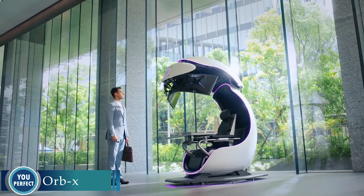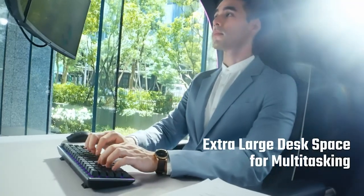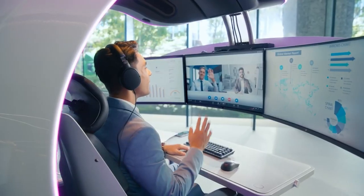OrbX — the fully immersive, multi-purpose station that takes your gaming, work, and entertainment to the next level. OrbX is a revolutionary new station that combines the latest technologies to create an immersive and luxurious experience.